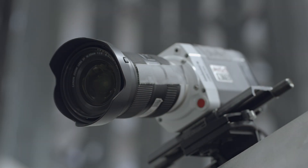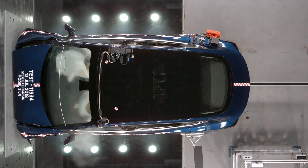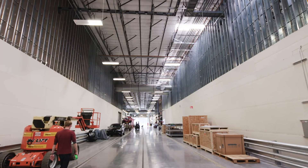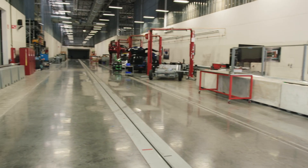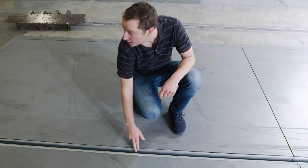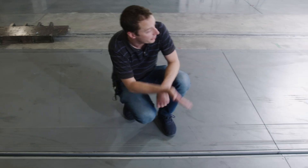Crash test executing in three, two, one. So this is our crash test barrier lab. The test vehicle starts at the end of the track, about 340 feet away. We attach the vehicle to the propulsion system, to the steel cable here. The two Model S Performance Drive units pull the test vehicle all the way down the track until it's about three feet away from the wall.